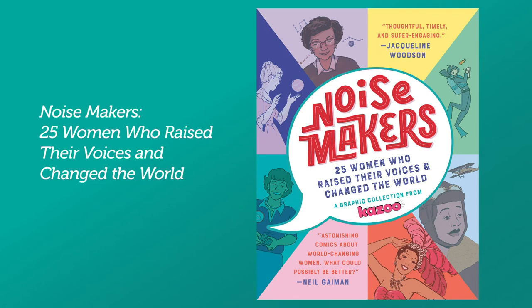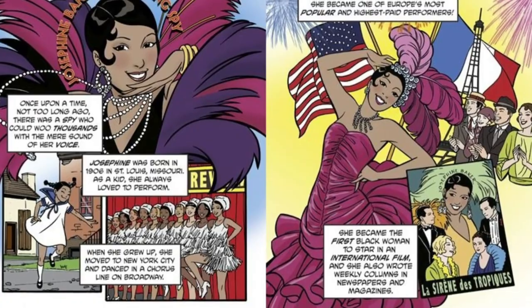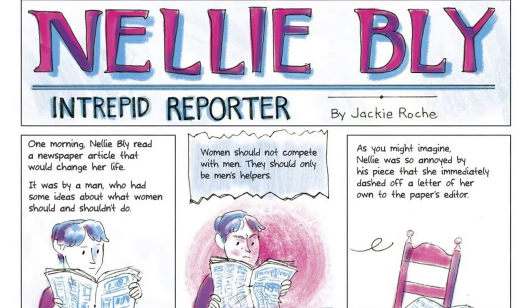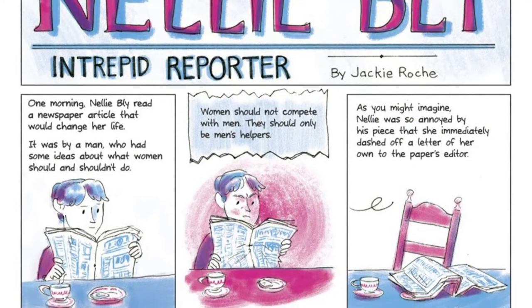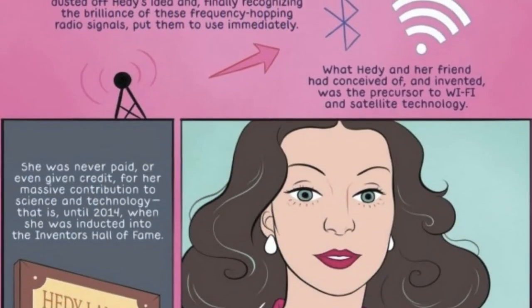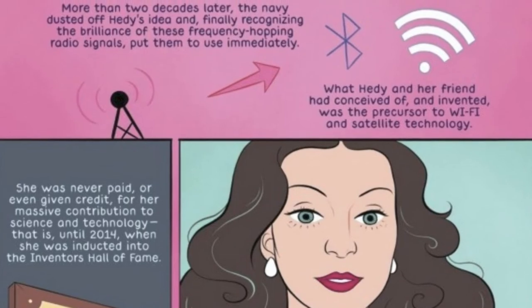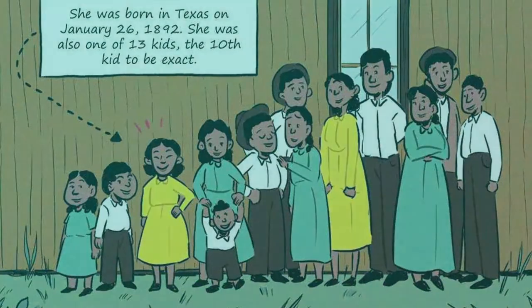The last book is also a non-fiction book entitled Noisemakers: 25 Women Who Raised Their Voices and Changed the World. This fun, easy-to-read graphic collection is a wonderful teaching tool filled with women who changed the world — from Caroline Herschel, the woman who discovered a comet, to Ray Montague, the first person in history to design a ship using a computer. This book showcases 25 extraordinary women through the eyes of 25 talented comic artists.